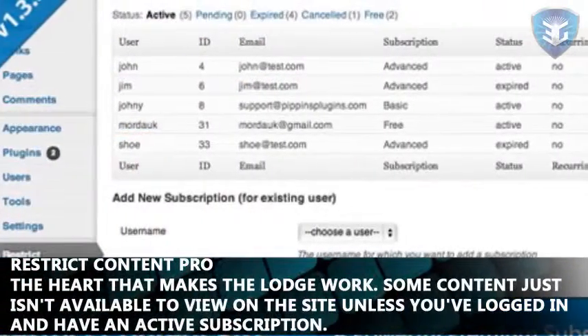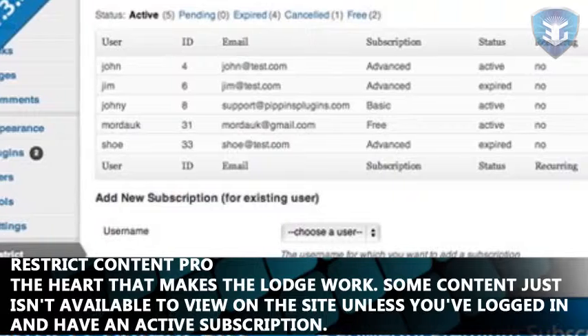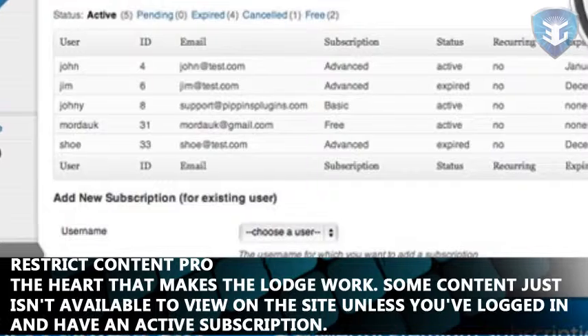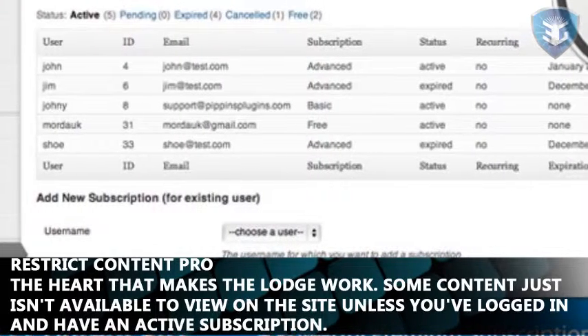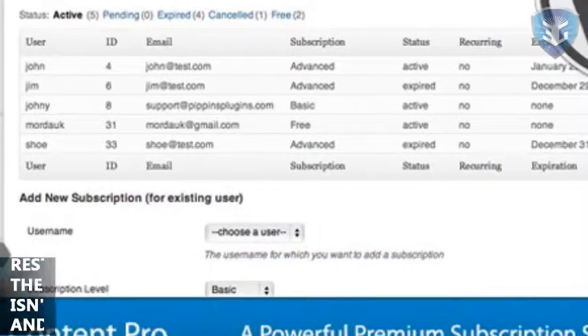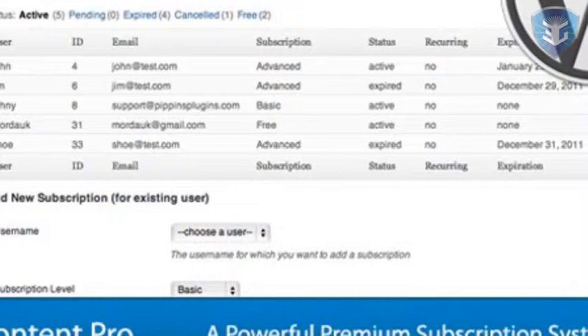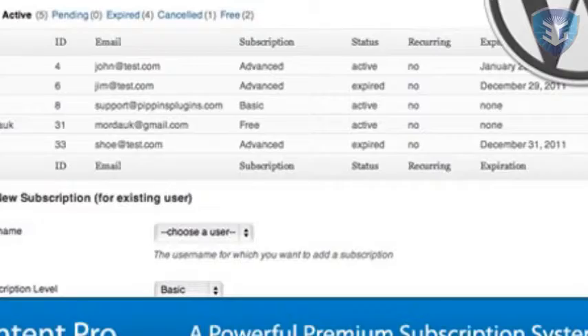Restrict Content Pro is the heart that makes the Lodge work. Some content just isn't available to view on the site unless you've logged in and have an active subscription. This makes all that happen. I use the PayPal Pro and CSV User Import plugins for it.